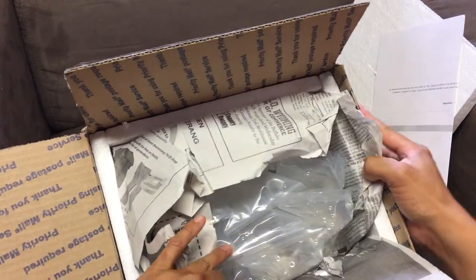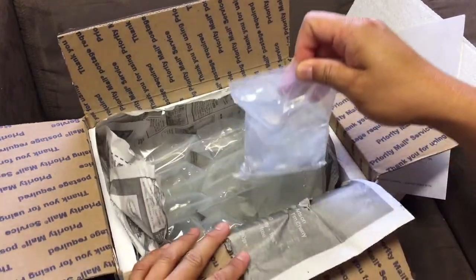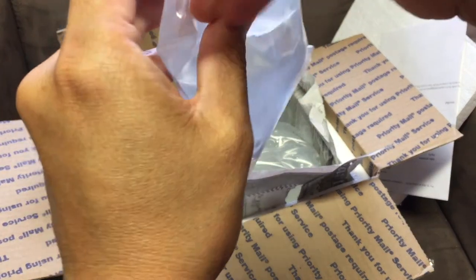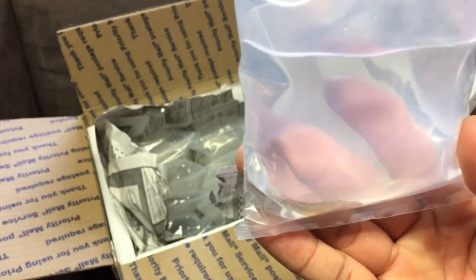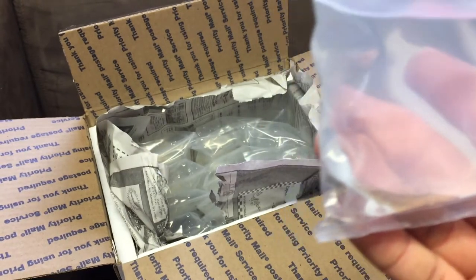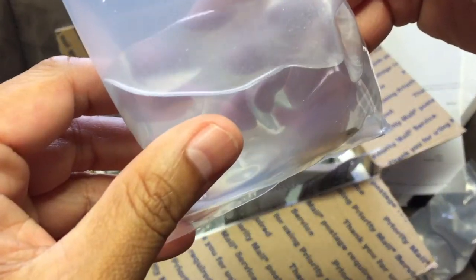Wow, check this out - looks like he boxed everything individually. I ordered 12 fish total. Here is one of them - yep, it looks to be alive. This is definitely a rhino gobius, about six of these, and these are the white cheek variety. So there's one, let's count them out - here's another rhino gobius.